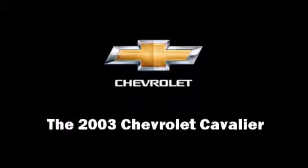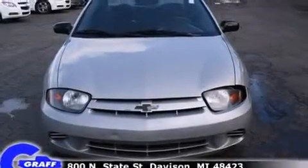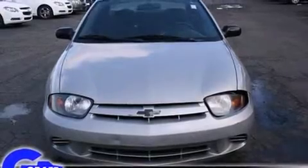Here's a great deal on a 2003 Chevrolet Cavalier. This two-door, five-passenger coupe provides exceptional value.